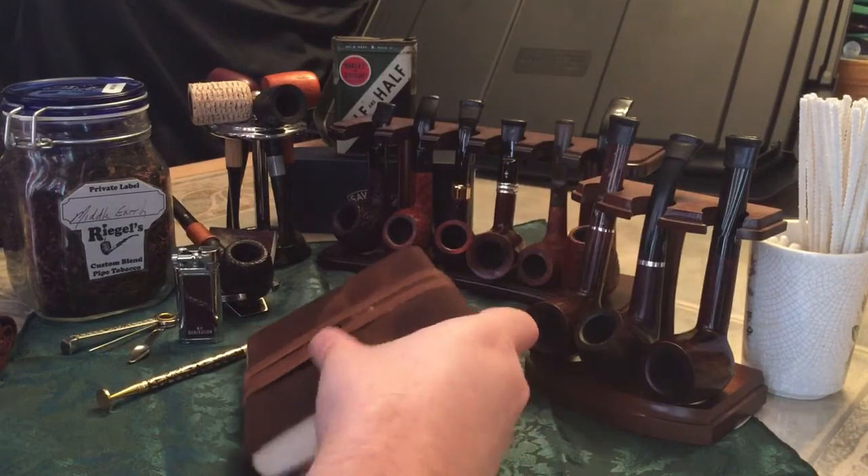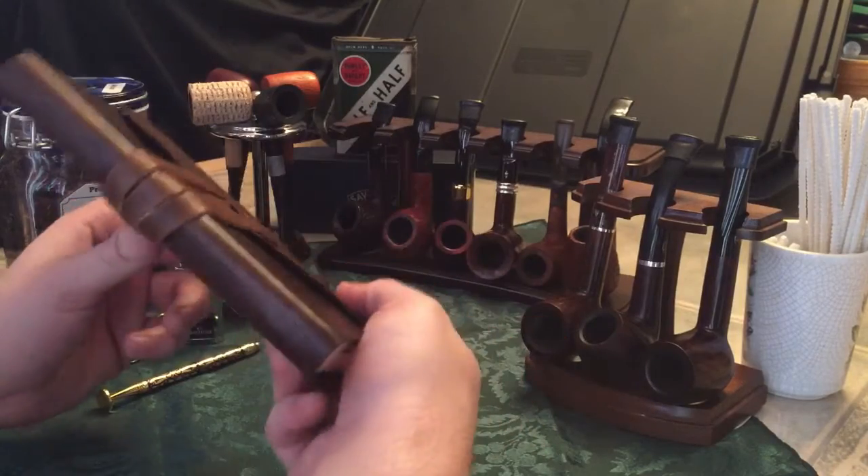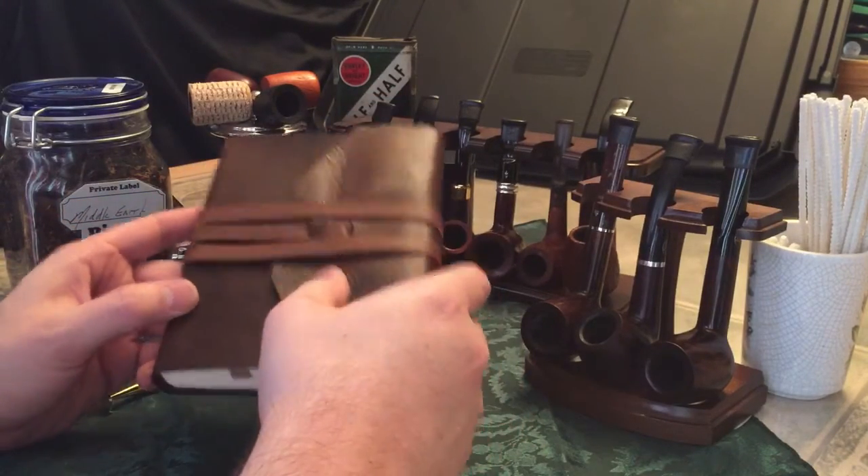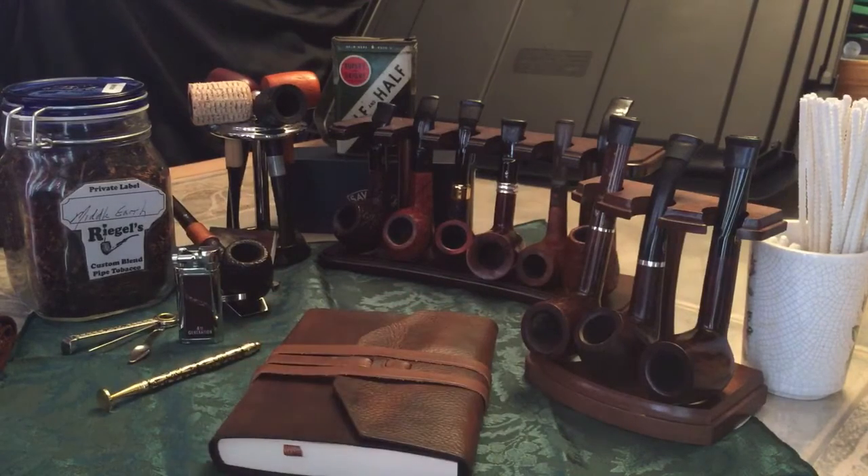This here is a leather journal that I have. When I'm smoking my pipe, any thoughts that come to me I write down — also some ideas for different videos and things like that.